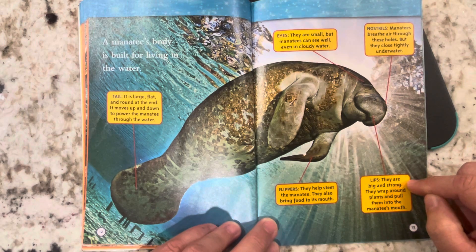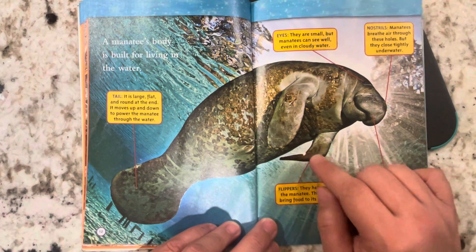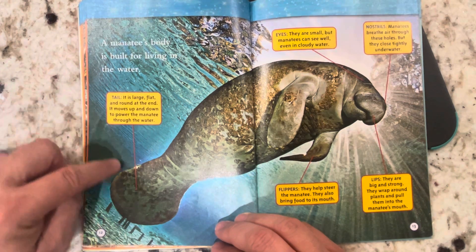Lips: they are big and strong. They wrap around plants and pull them into the manatee's mouth. Flippers: they help steer the manatee and also bring food to its mouth. Tail: it is large, flat, and round at the end. It moves up and down to power the manatee through water.